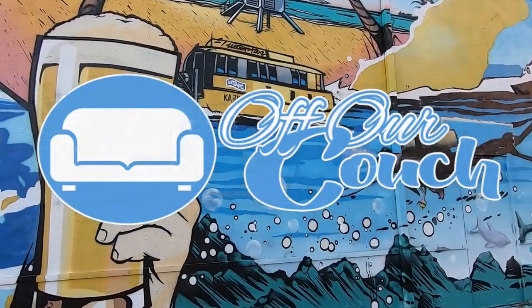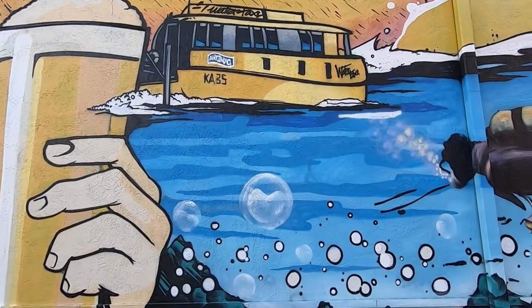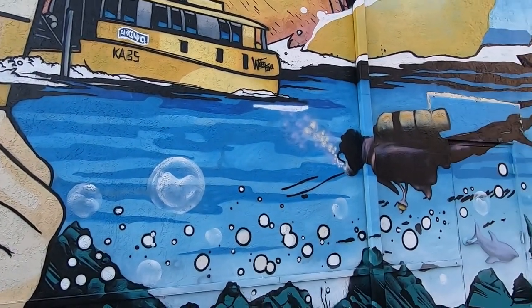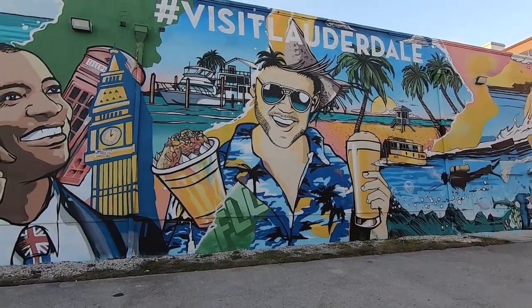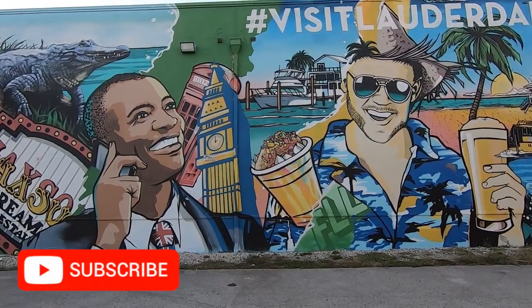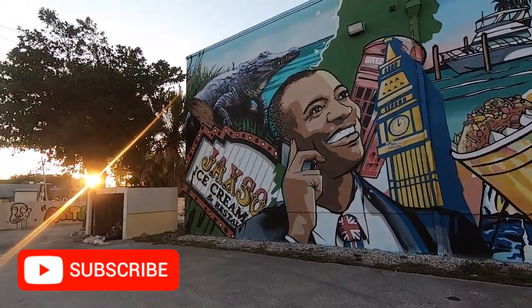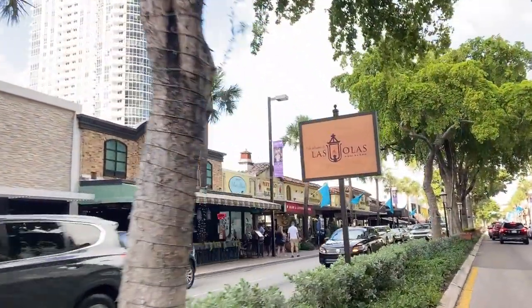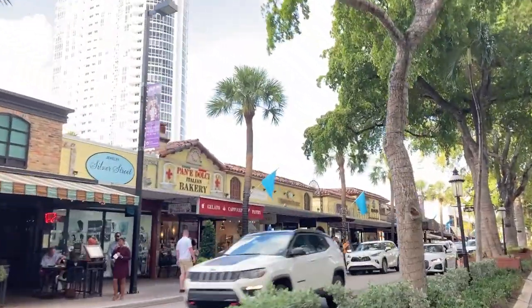Hey, this is Nat and we're off our couch one final time for now in Fort Lauderdale, Florida. This is our last video of our Fort Lauderdale trip at the end of May and we have had a wonderful time exploring the Venice of America and the yachting capital of the world. We're not done exploring yet because now we are at Las Olas Boulevard, a popular well-known South Florida destination.